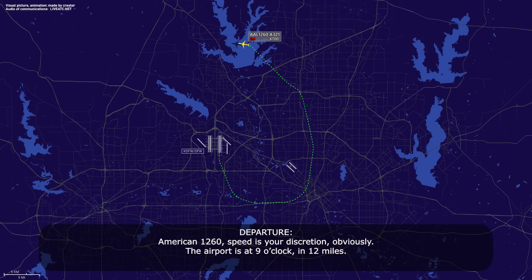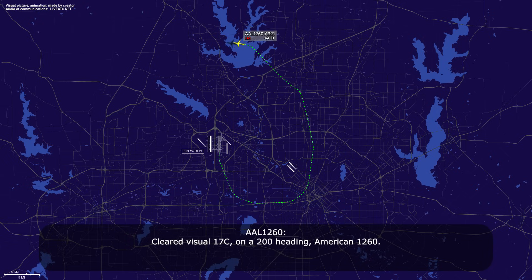American 1260, at your discretion — the airport is there at your 9 o'clock and 12 o'clock. Airport in sight, American 1260. American 1260, turn left heading 200, visual approach, runway 17R. Cleared visual, 17R on a 200 heading, American 1260.